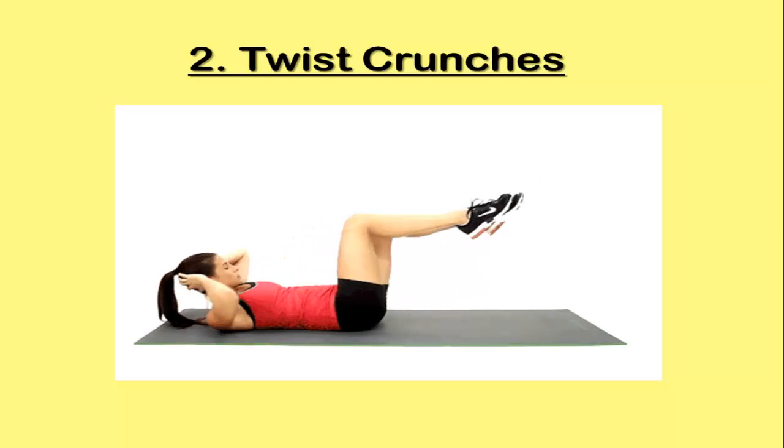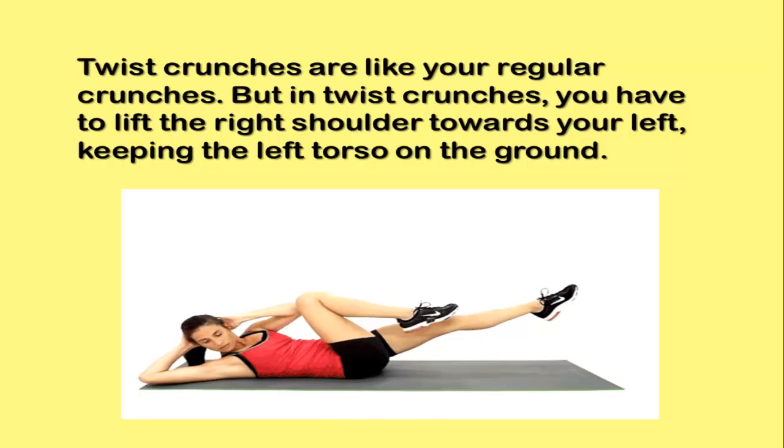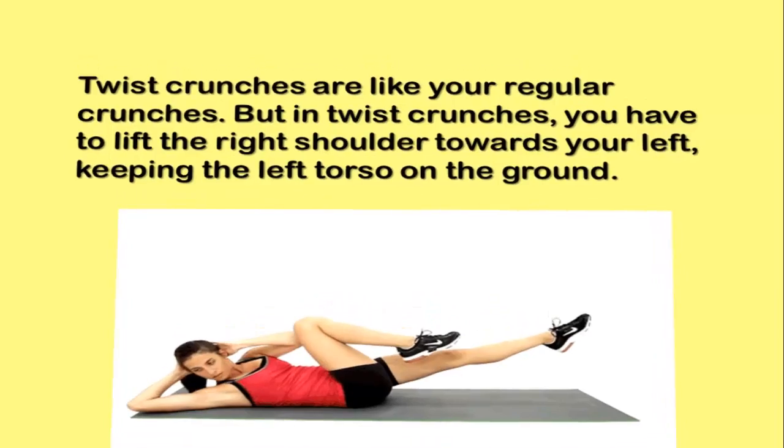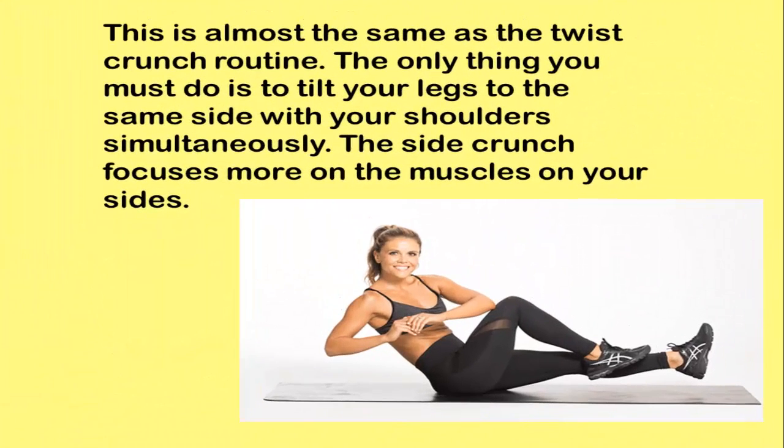Twist crunches are like your regular crunches, but in twist crunches you have to lift the right shoulder towards your left while keeping the left torso on the ground. Exercise 3: Side Crunch. This is almost the same as the twist crunch routine.